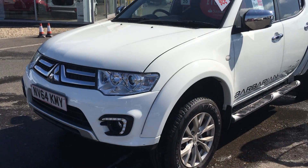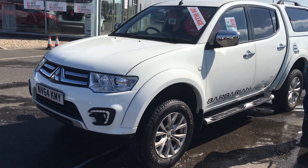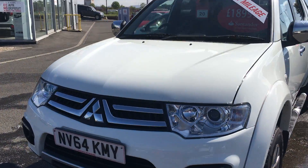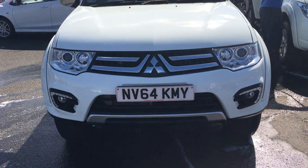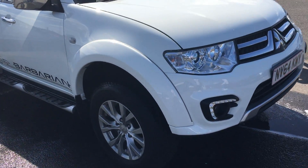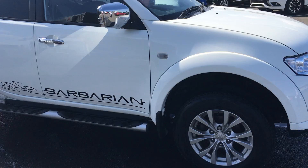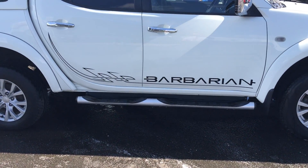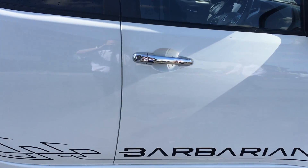Here we have our Mitsubishi Barbarian L200. It has the rear cab on it and canopy. It has the daytime running lights on the vehicle, and it's only got 18,000 miles on it as well. It's got all the chrome mirror caps, side steps, and also the Barbarian decal down the side.